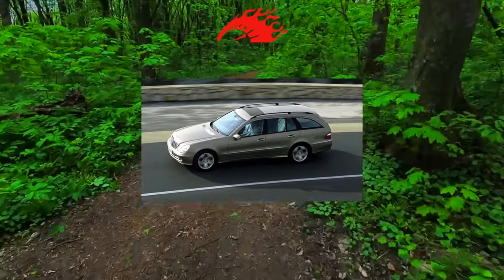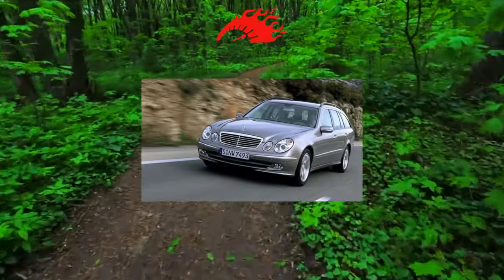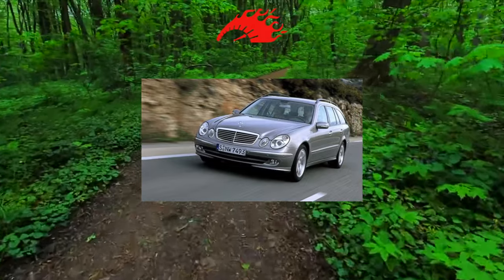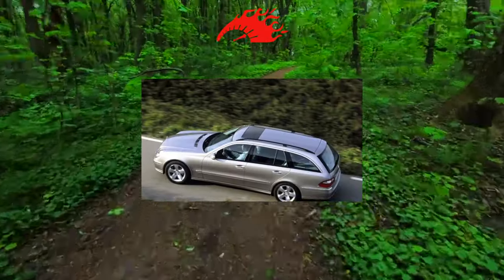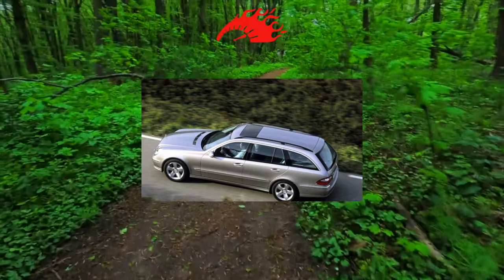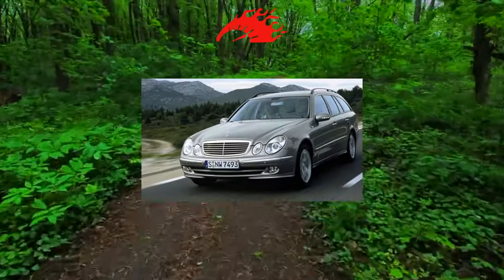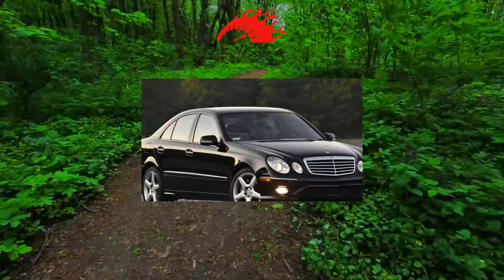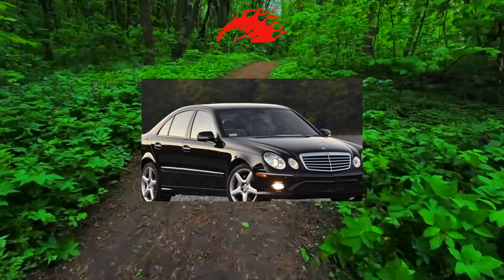Mercedes-Benz E-Class with manual transmission is very difficult to find; much more often it comes with a 5 or 7-speed automatic. The 5-speed automatic is distinguished by numerous minor defects and can be ruined by antifreeze entering through a leaky radiator, which shares a common circuit with the cooling system. With age, the box begins to leak through seals and gaskets, and it is especially characteristic to leak oil through the electrical connector of the gearbox control unit.